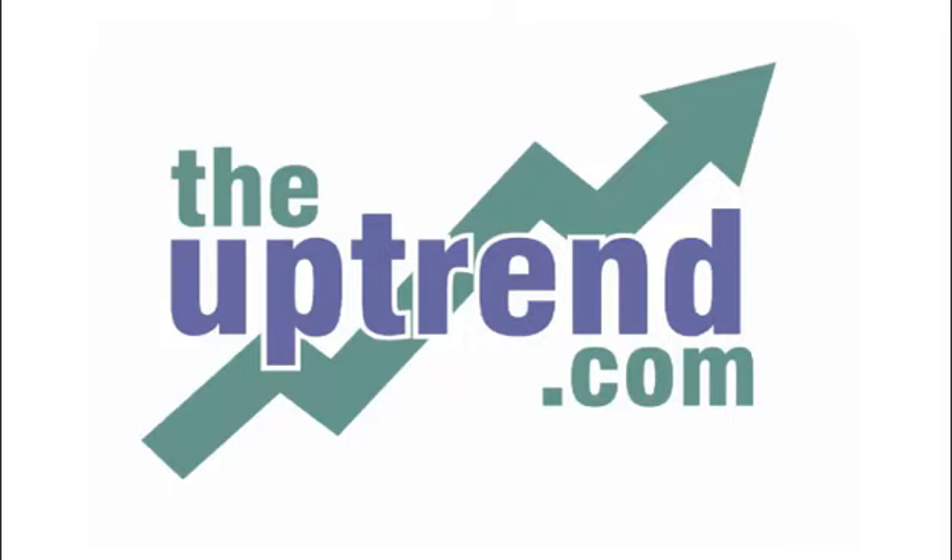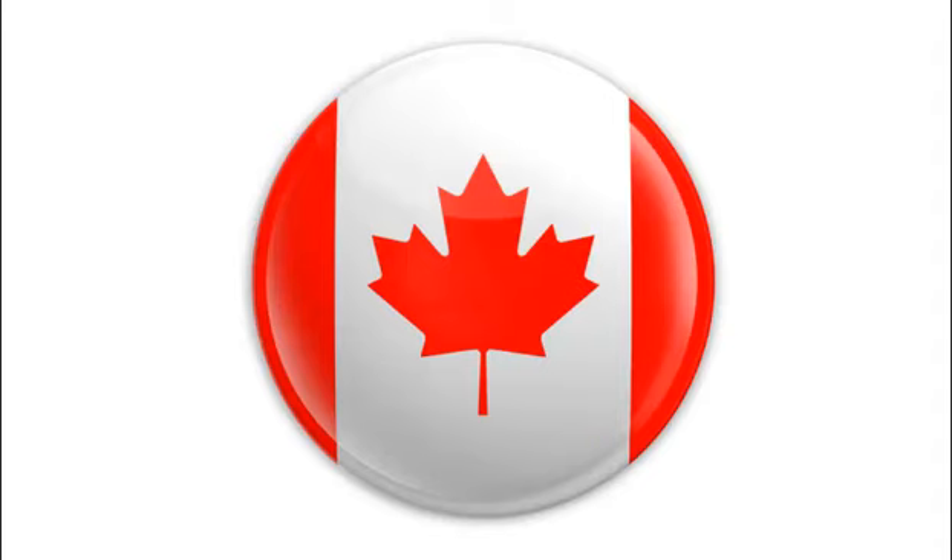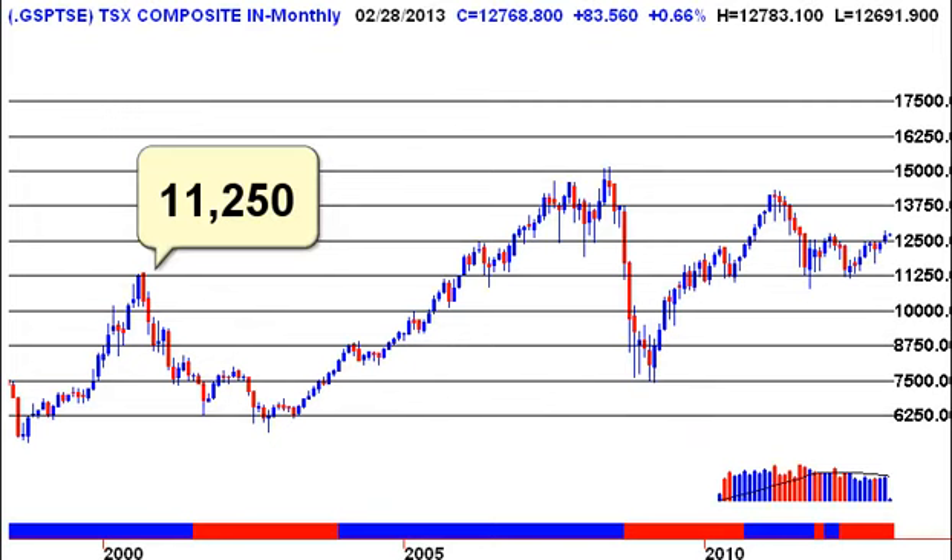Good morning, everyone. I understand some of you might be a little groggy this morning, so I will take things slowly, but rest assured the coffee will kick in soon enough. If you've been watching or listening to the financial media over the past week, you know that the U.S. market is up at all-time highs. That's not the same situation for the Canadian stock market, and so this morning I thought we'd take a couple of minutes and look at some longer-term charts. Any monthly charts you see in this presentation are handmade and not available on the website.